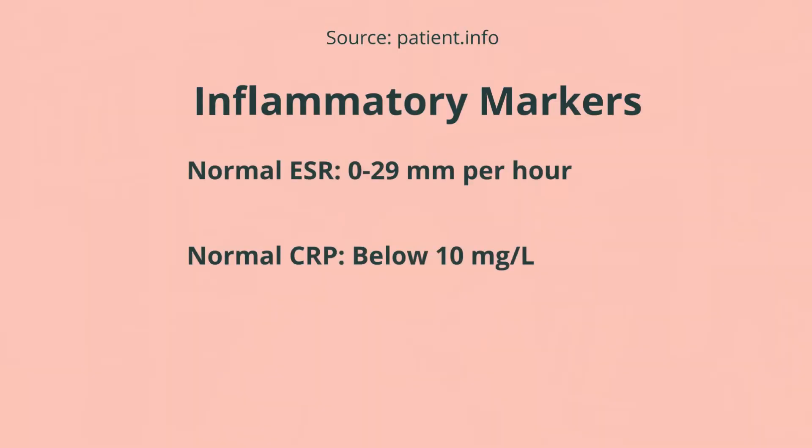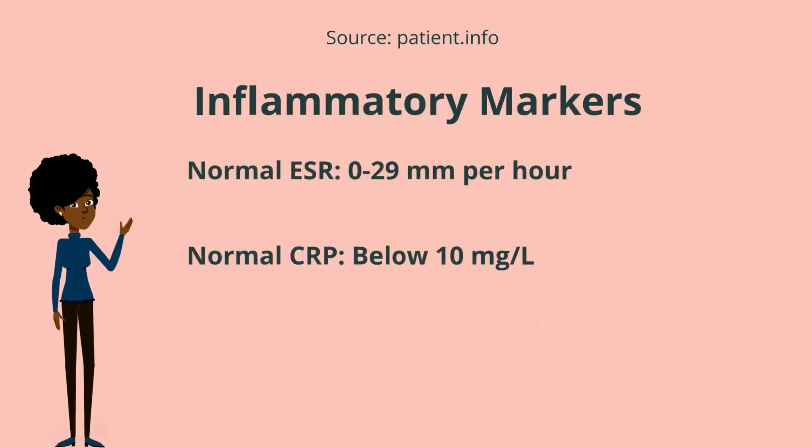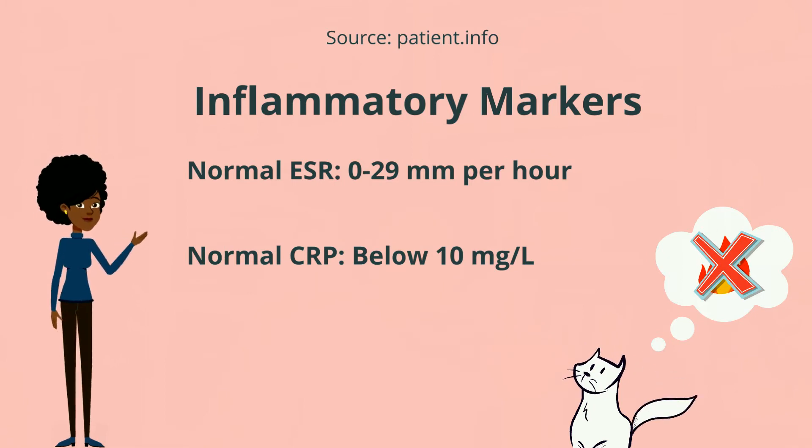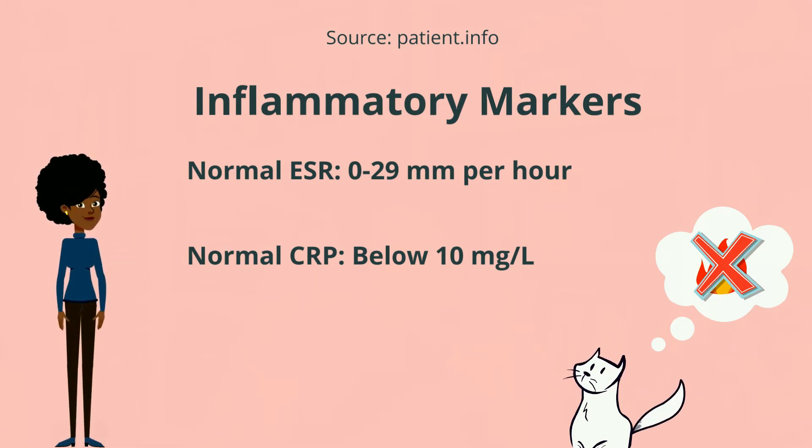The first one I'm going to talk about is ESR — it's the short name, but you might have also heard of it as sedimentation rate or the SED rate. Essentially, it is a general inflammatory marker. This one does not point out whether inflammation is going on in the skin or in the kidneys. It doesn't point to a specific body part, but what it does show is that in general there is more inflammation going on than there should be right now, and we need to take a look at that.